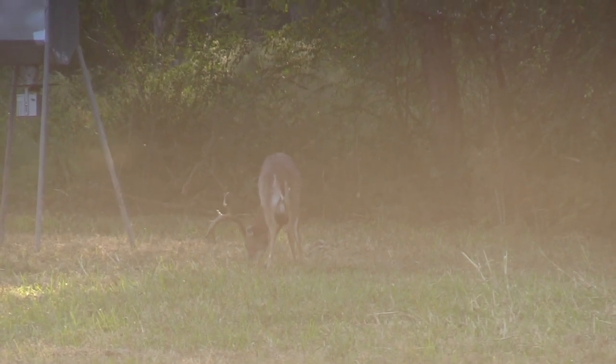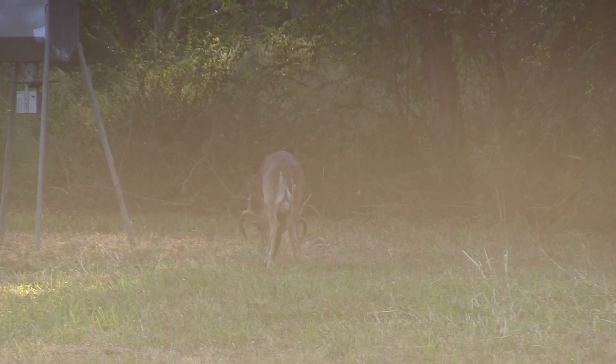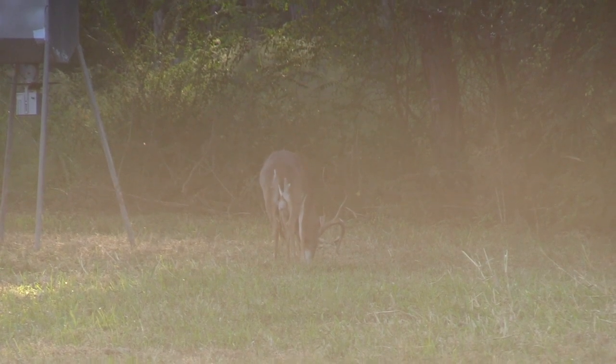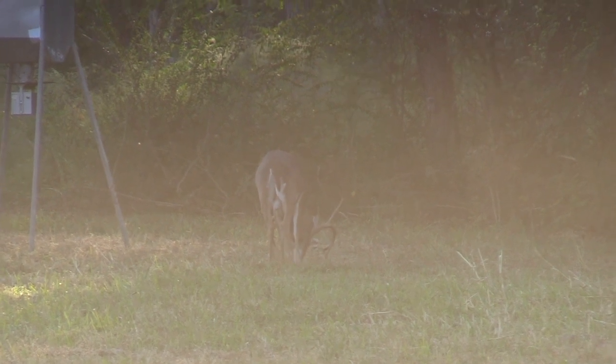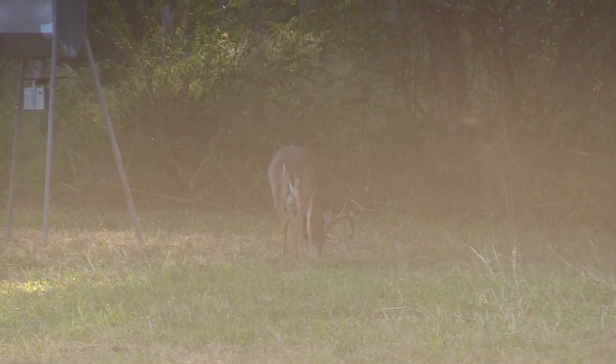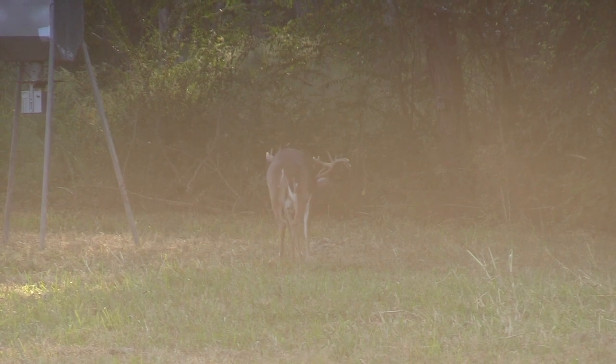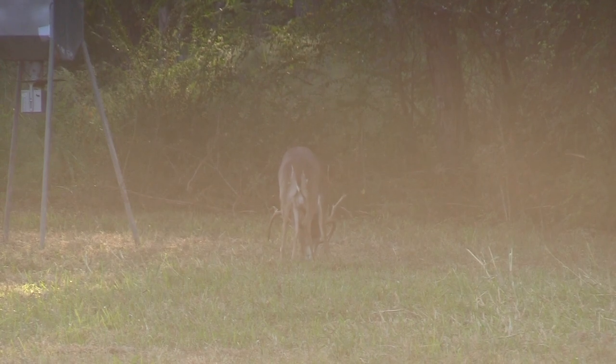This is a buck we first noticed last year as a double drop 12-point. We were unsure of his age, though we thought him to be very mature. When he sprouted all these unique, non-typical features, we decided this is the year we had to go after him. That said, in all my years of hunting, this was the easiest, quickest hunt I've ever had for a specific buck.